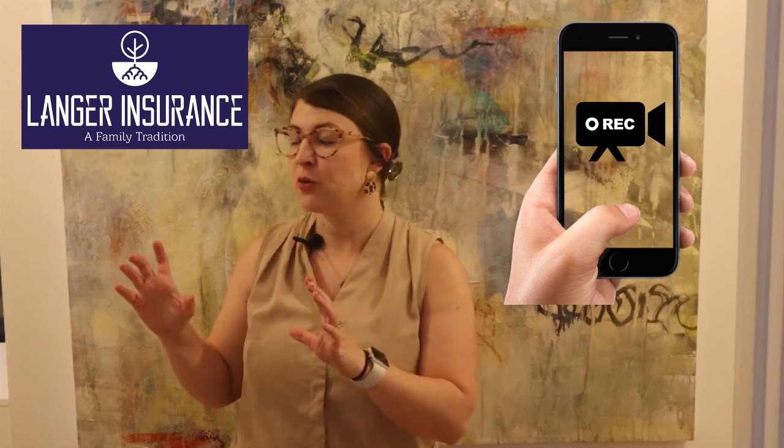Something that I advise a lot of my clients is after you purchase a home, or even if you've been living in your home for a long time, you're going to want to take your phone and take a video of your home. Just walk through the front door and make sure that you get everything in each room.